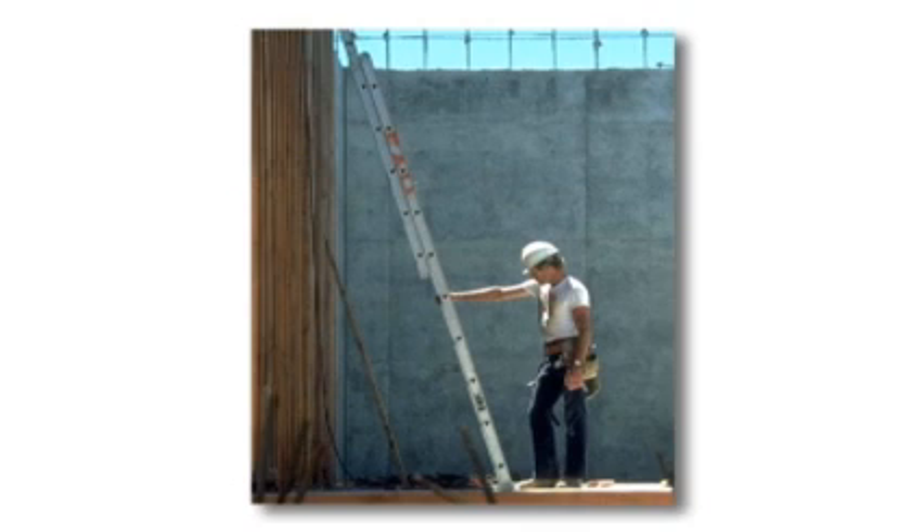They also have to be secured with a firm base, and if an employee is going to step from a ladder to a surface up above, the ladder has to be secured so that it won't shift while the employee is moving from the ladder. It also must stick up high enough — about three feet above the landing — to make sure that the employee has a handhold so when they swing onto the ladder their hands are properly used.